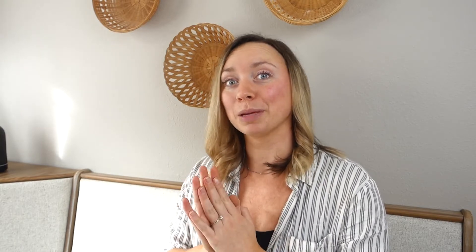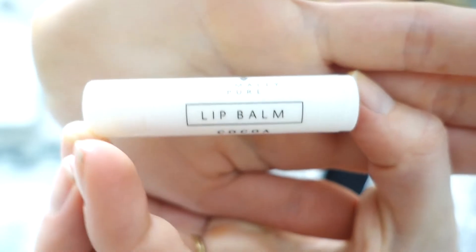My husband gets on me all the time because I'm constantly leaving my lip balms everywhere — I have one in every room of the house and in every vehicle. Anyone who can get through an entire tube of chapstick should get a reward because it's so hard not to lose them. I protect these Primally Pure lip balms like crazy; they're so, so good. They also have a variety pack on their website, which I'd definitely suggest if it's your first time getting Primally Pure lip balms — you get like four or five different flavors.